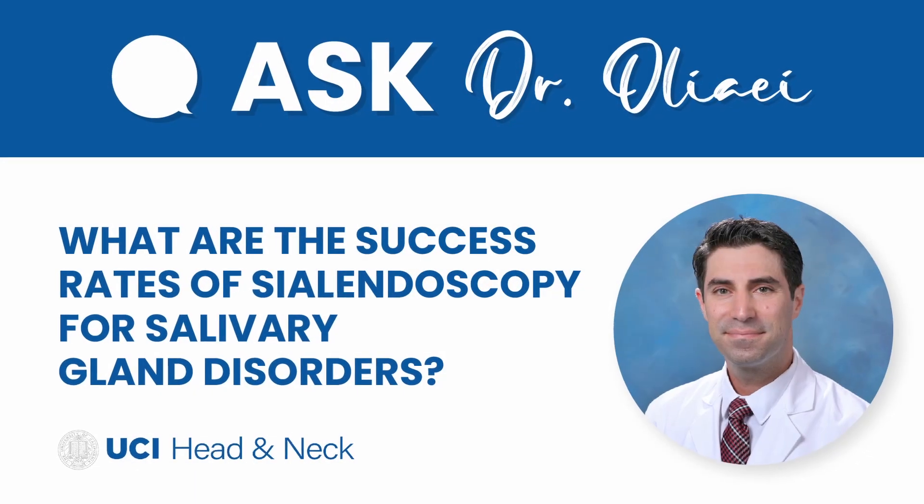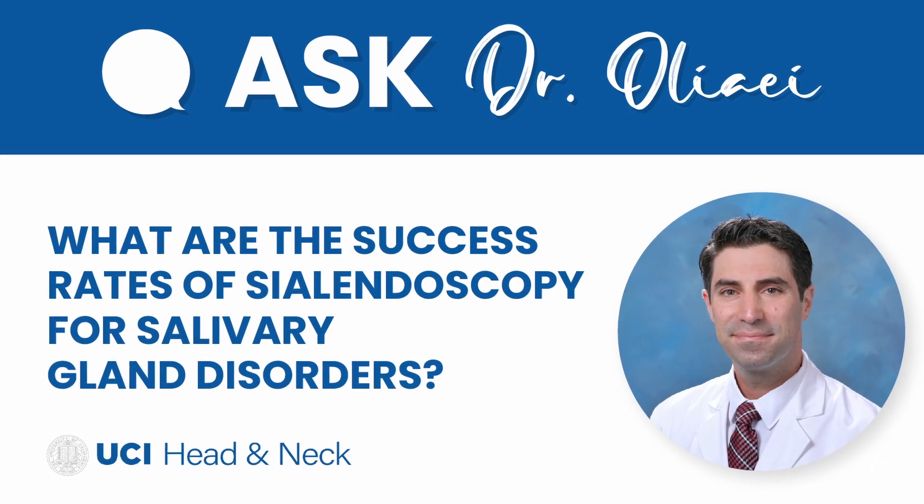What are the success rates of sialendoscopy for salivary gland disorders? The success rates vary depending on the condition being treated. For instance, if somebody has a small to moderate size stone located within the duct of a salivary gland, the success rate tends to be quite high — probably greater than 80%, in some cases approaching 90%.